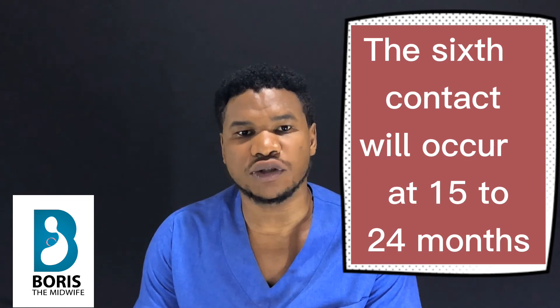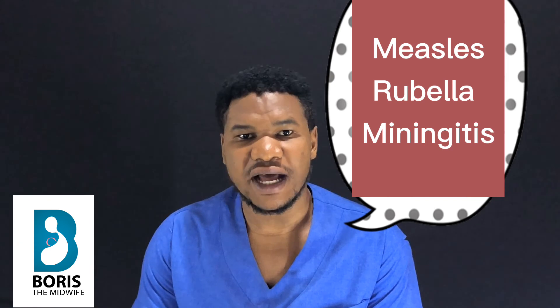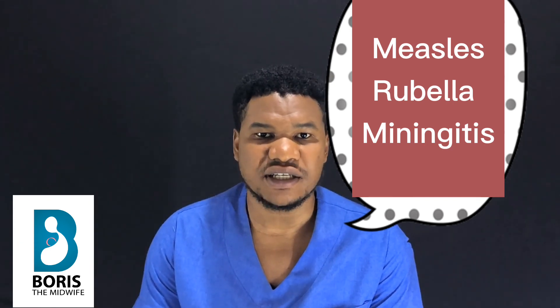The sixth contact of this routine vaccination in Cameroon occurs when the baby is between 15 and 24 months old. During this contact, three vaccines will be administered: the Measles vaccine, the Rubella vaccine, and the Meningitis vaccine. These are all the vaccines administered to the baby from zero to 24 months old.